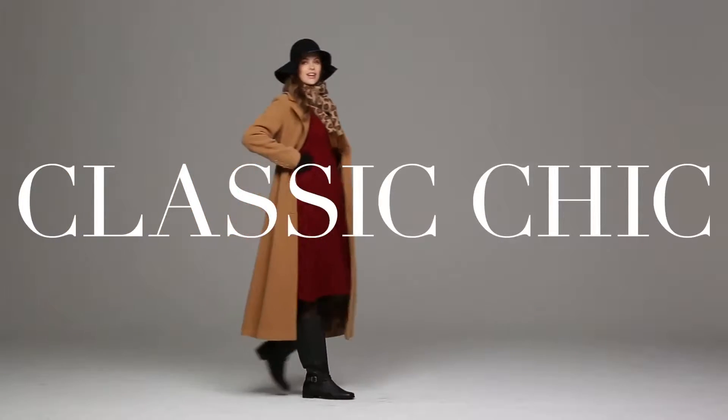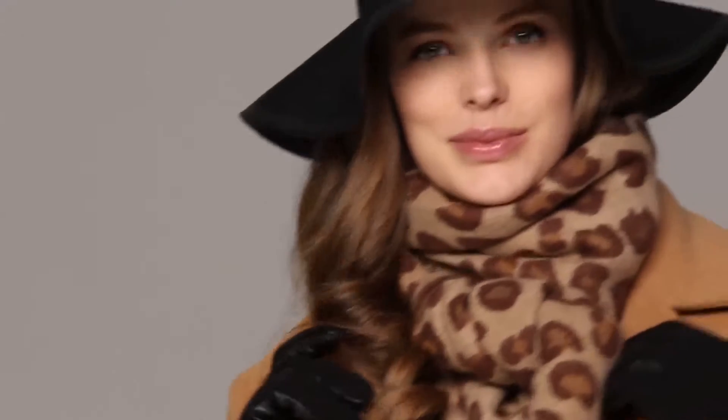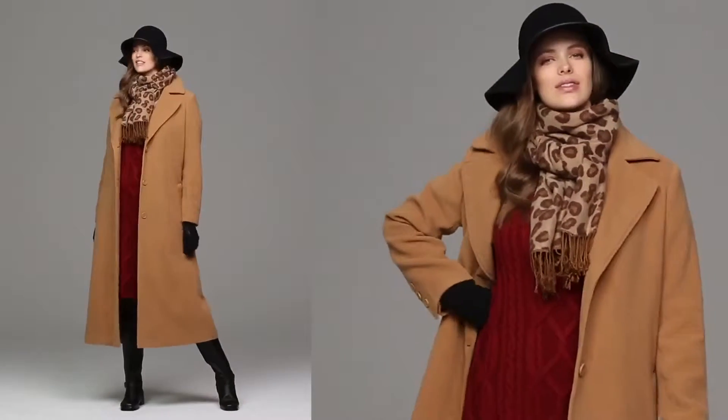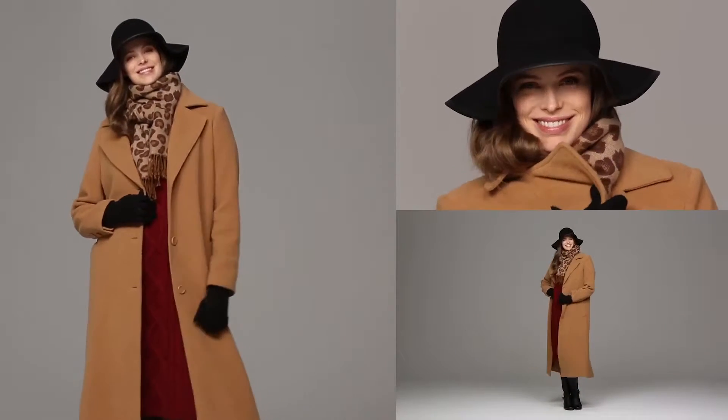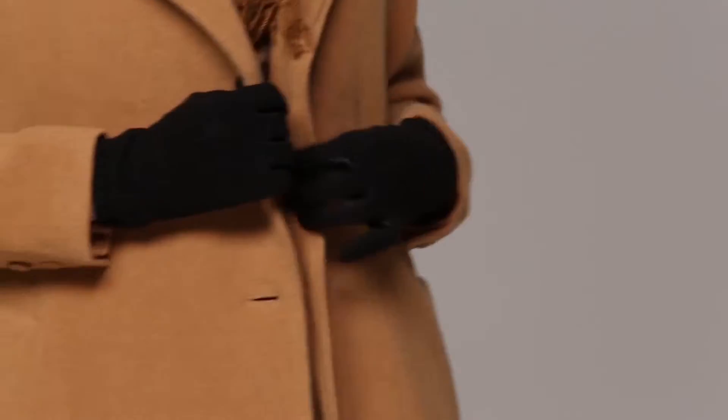This is our classic chic from Jessica London. I love this outfit. We've taken our red cable sweater dress, topped it off with a classic camel coat, and it has some great accessories: a leopard scarf, a leather trimmed hat, and a cozy pair of gloves.